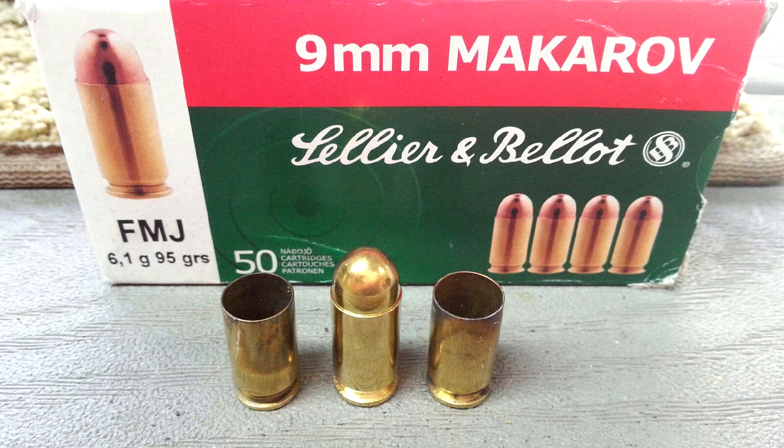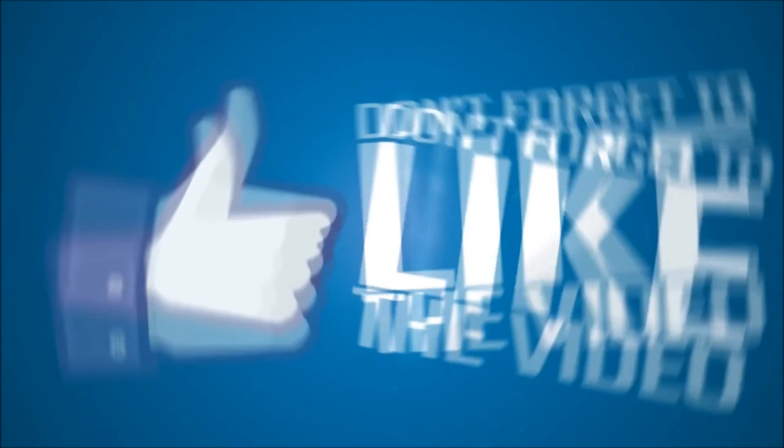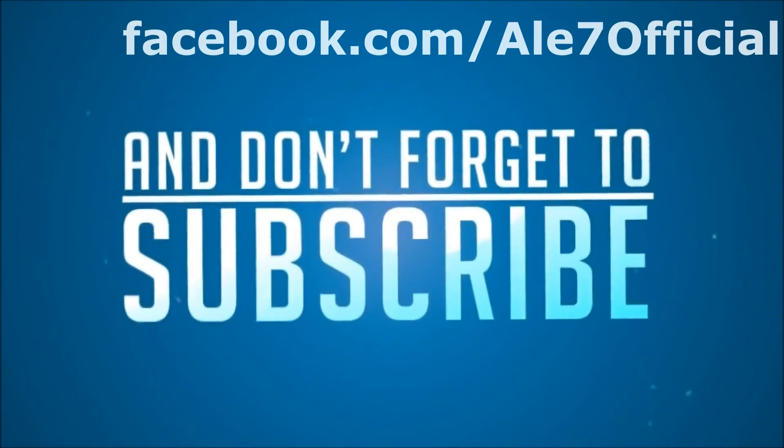If you found this review helpful, give the video a thumbs up, and if you would like to see more firearms video content from me, subscribe to the channel. This is AL7, signing out.